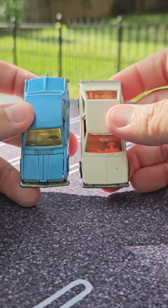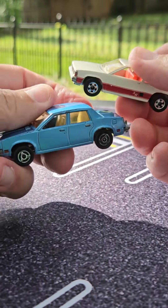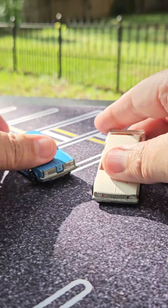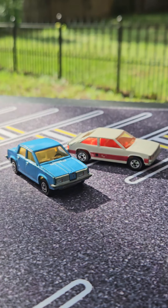Now, they are different scales. Majorette, even way back then, always did their models a wee bit bigger than Hot Wheels and Matchbox. So anyway, I really like these, both of these castings, and I'm super happy that they've survived my childhood collection.